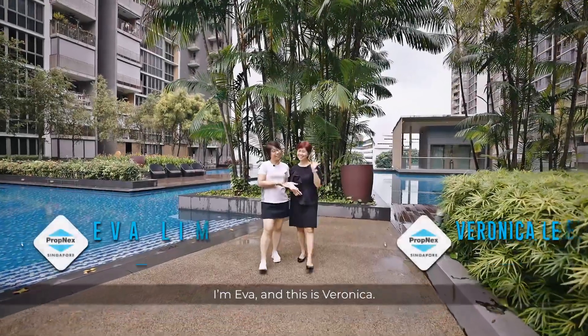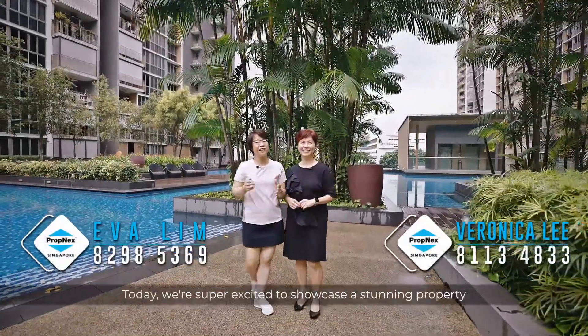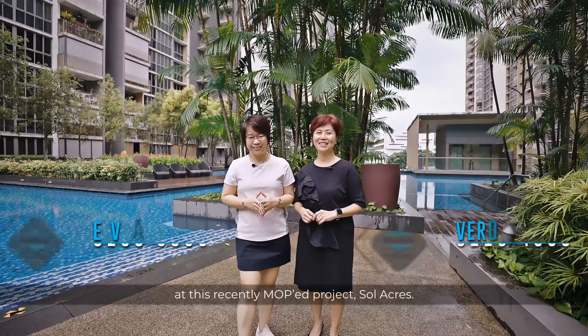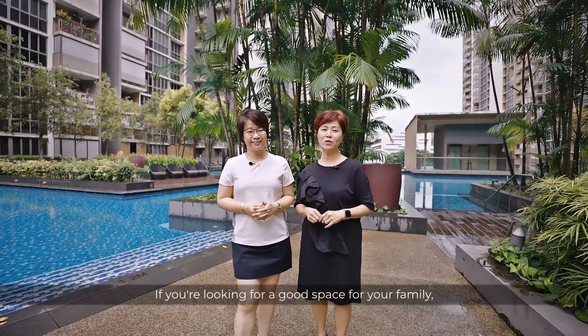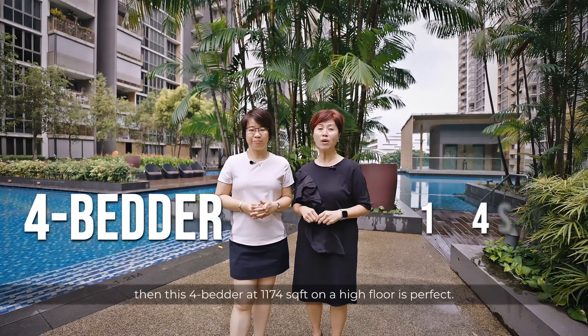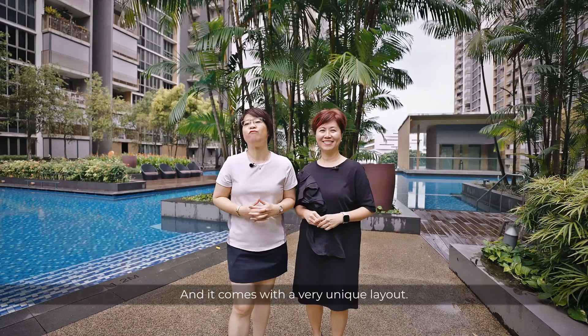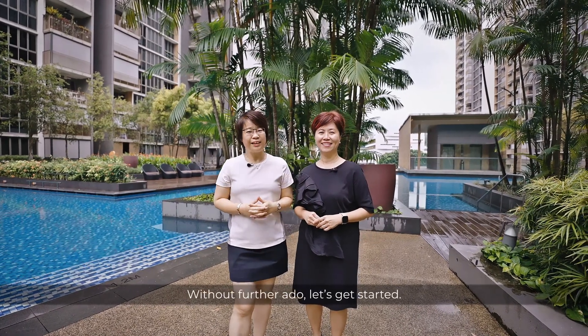Hey there, I'm Eva and this is Veronica. Today we are super excited to showcase a stunning property at this recently MOP project, Soacres. That's right, if you are looking for good space for family, then this 4-bedder at 1,174 square feet on the high floor is perfect. And it comes with a very unique layout. Let's get started.